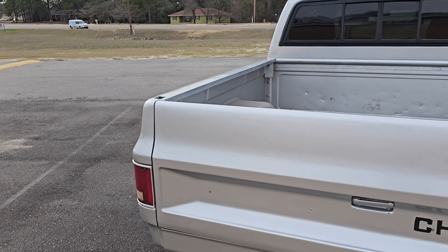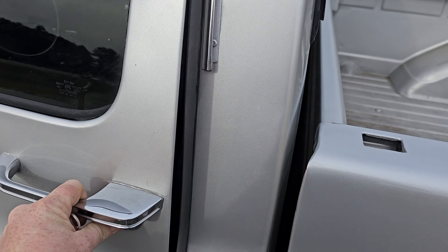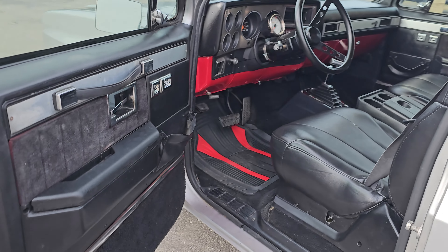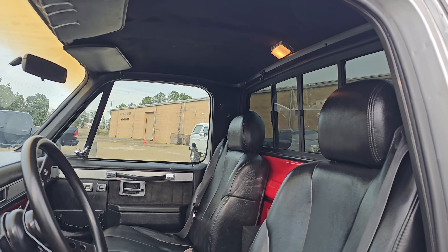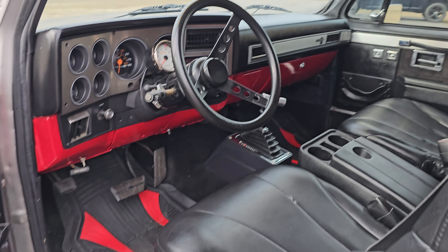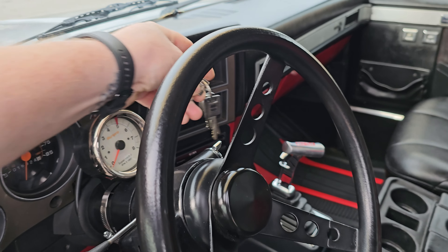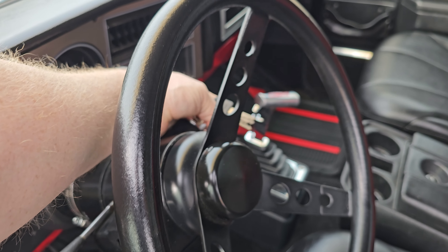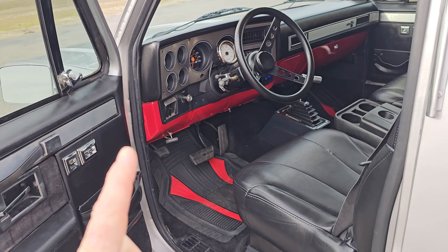So let's check this thing out. Interior looks pretty nice — it is a black on red setup, pretty good-looking truck. Let's pull out the key to get this thing fired up. It doesn't matter if it's ice cold or warm, just a little twist of the key and she fires up.